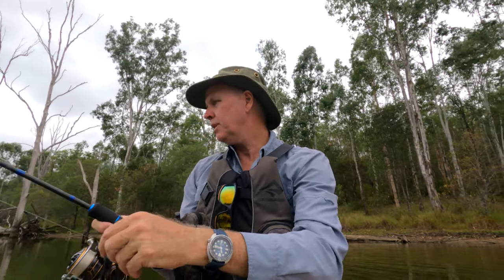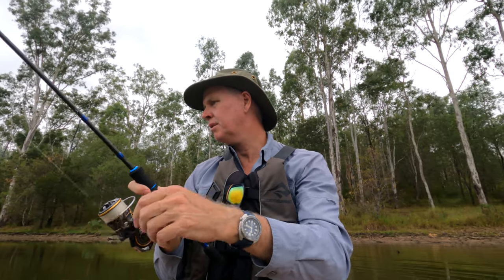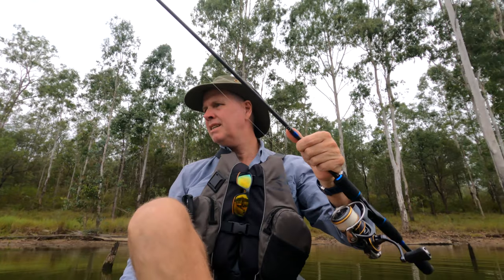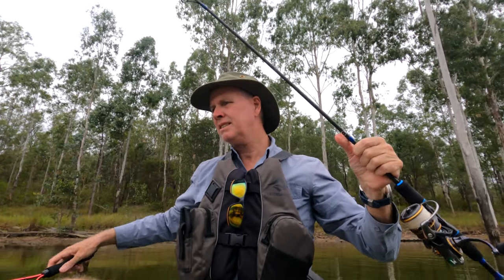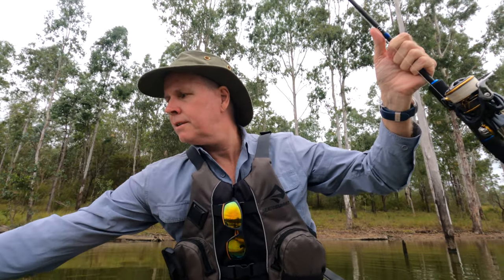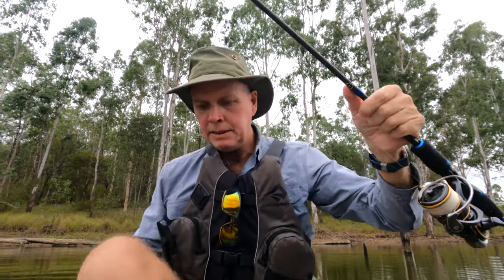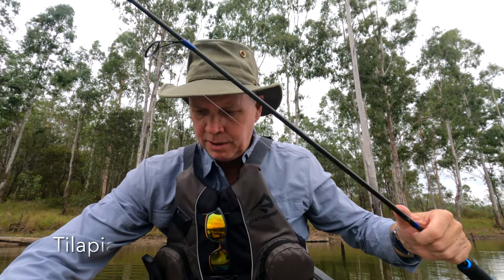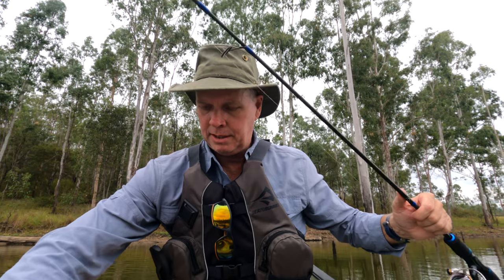Well, it's taken some while - I've lost a lure - but we've finally got ourselves a little bass here. Let's have a look. Can't quite tell its size, doesn't look like it. We never know. No, it's a little tart.